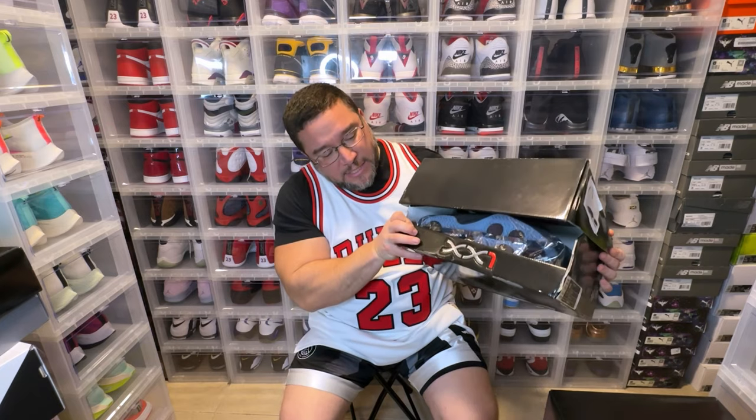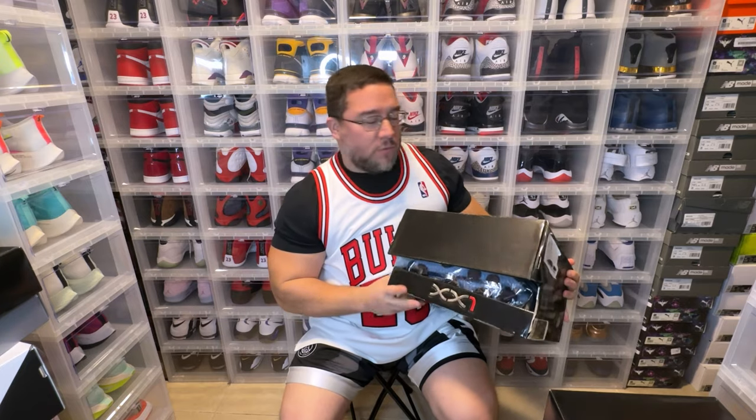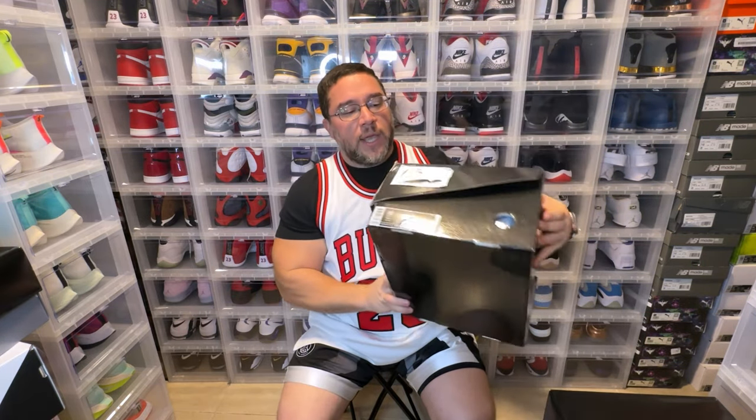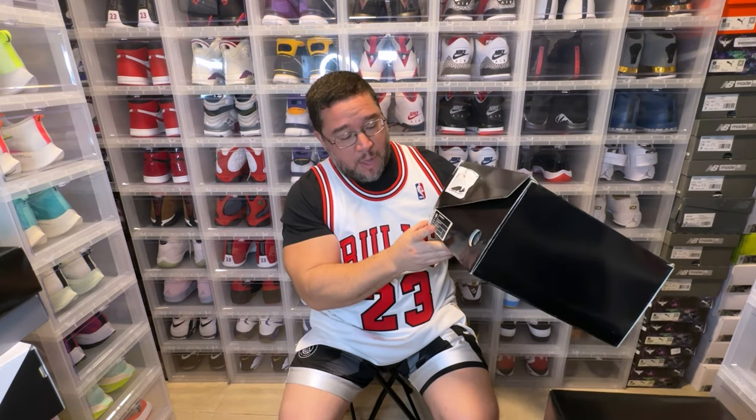This box has seen better days. You do have the '21' a little bit on the bottom right, and on this side you have the label that's going to tell you the colorway. At one point I never had drop boxes, so I had taken pictures or used stock photos from Google and slapped them on the box so I know what shoe is what. We have the Air Jordan 21.